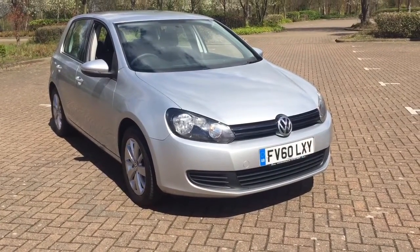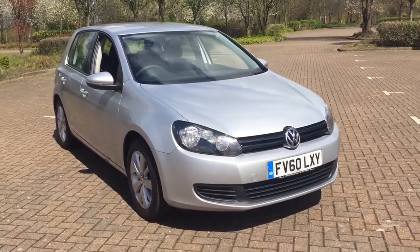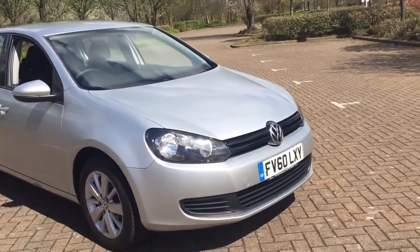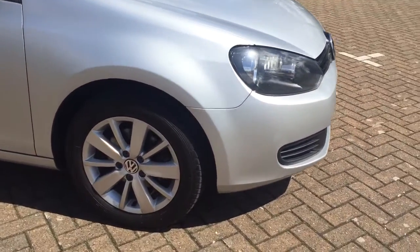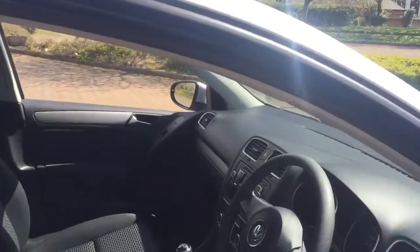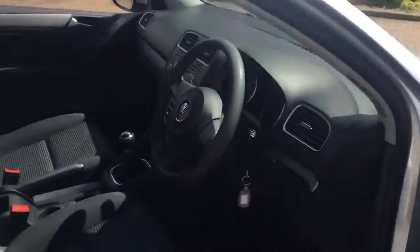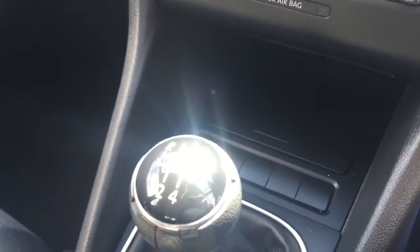Here we have a 2010 Volkswagen Golf 1.2 TSI S5 door, finished in Reflex Silver. The car features 16-inch Motorsport alloy wheels, black and grey cloth interior, and a 5-speed manual gearbox.